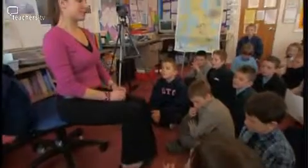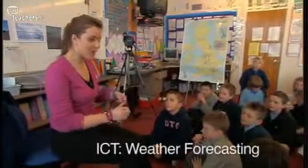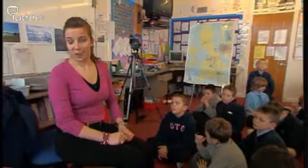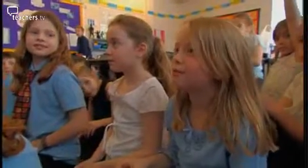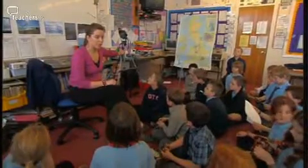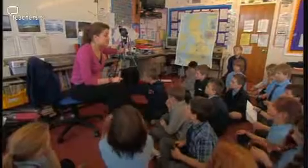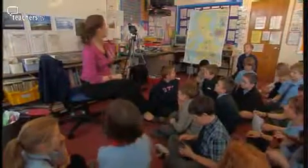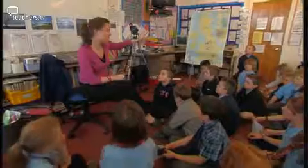The fourth lesson analysed by the experts is an ICT activity that brings together all the ideas the class has been working on. The children are going to write and present their very own weather forecasts to camera. A student begins: 'Welcome to the six o'clock news.' The teacher instructs: 'When we are using our camcorder and ICT equipment to film our weather forecasts, it is absolutely essential that those children working on their other tasks are completely quiet, so the microphone doesn't pick up anyone else talking apart from our weather forecaster.'